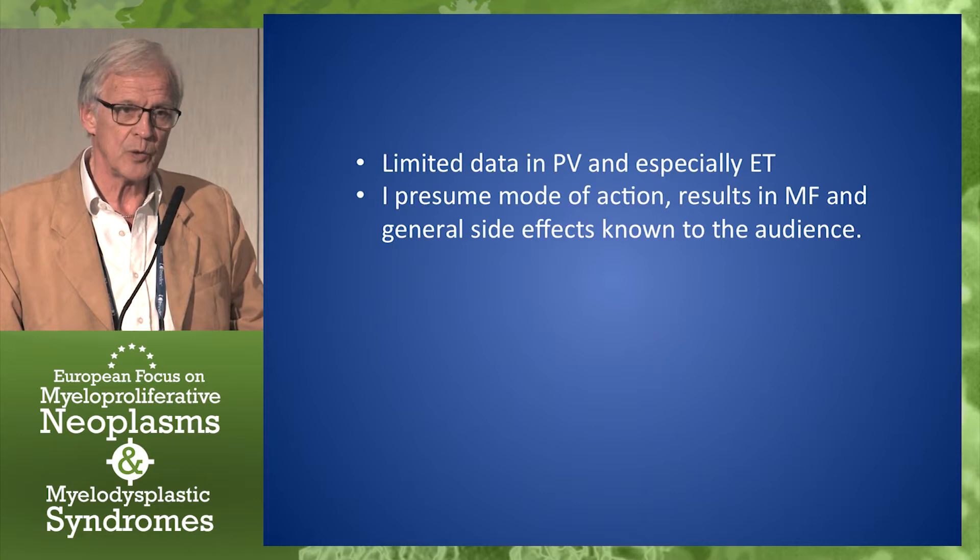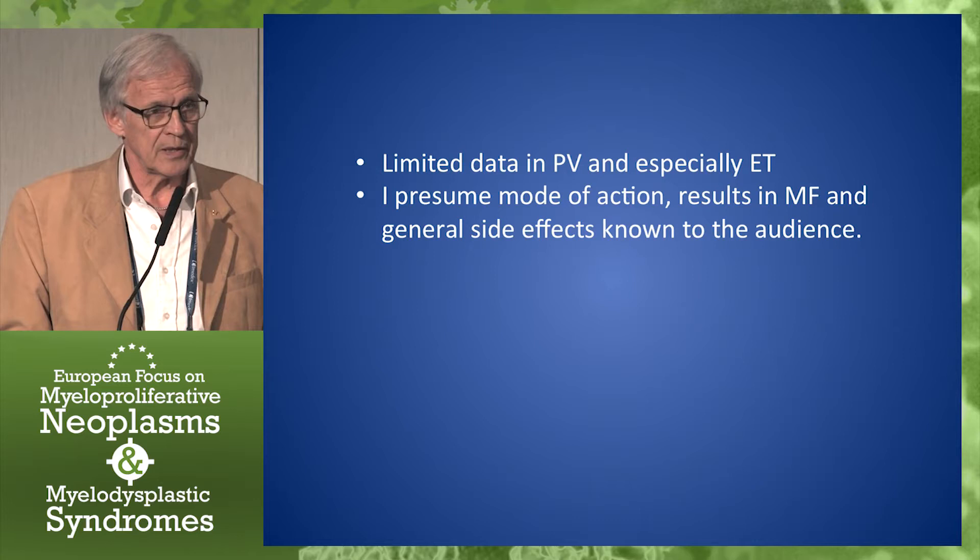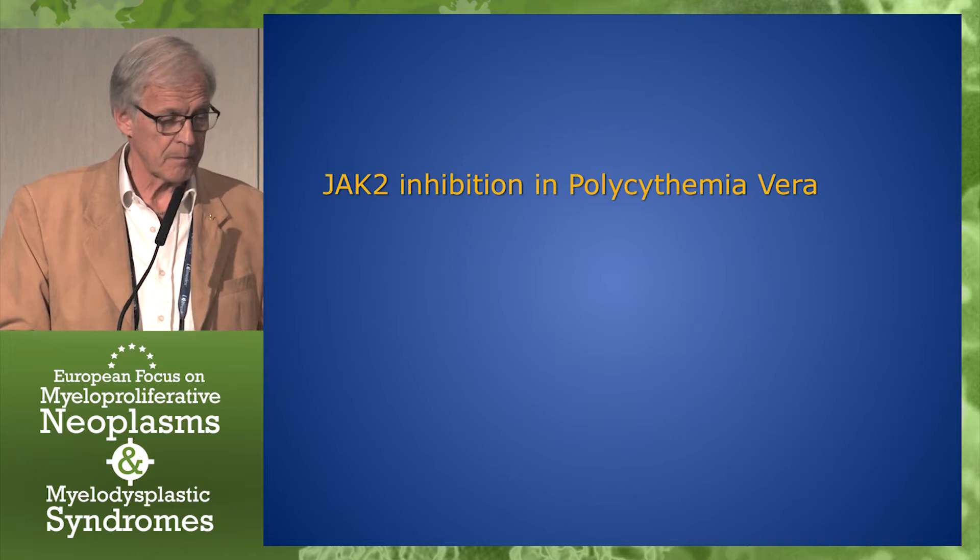I assume that you all are very familiar with ruxolitinib or with JAK2 inhibitors and the side effects, so I will not repeat such things.